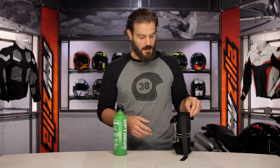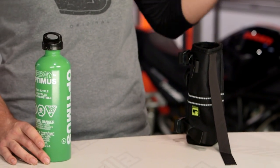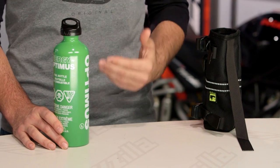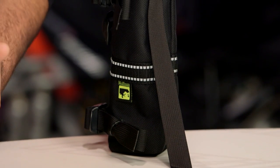Wolfman is a company that is known for their adventure touring and touring gear. They want to make sure that you are capable of going long distances on your motorcycle and you are outfitted correctly. The last thing you want is to get stuck on the side of the road broken down when the only thing you need is a little bit of gas.